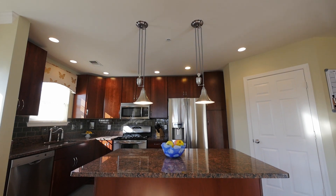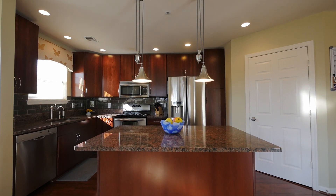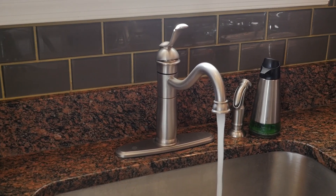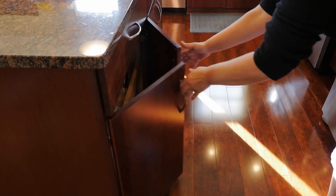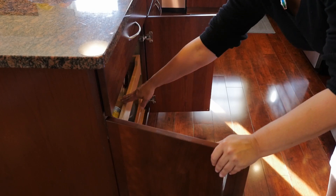Moving on to the updated kitchen, you will notice the granite countertops with a large island, stainless steel appliances, gas cooking with a double oven, a microwave, and upgraded craft-made cabinets with soft-close and pull-out storage shelves.